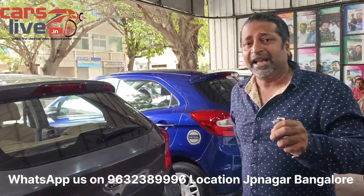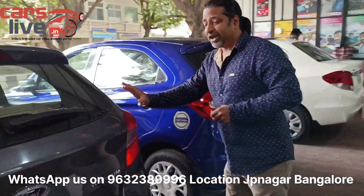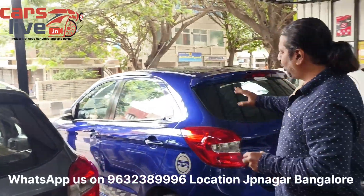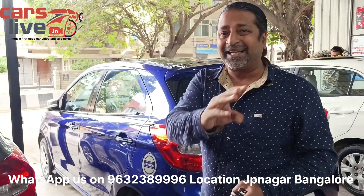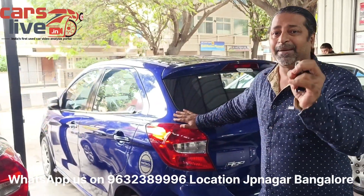The ZXI has only a 0-star safety rating, but the Ford Figo with 4 airbags has a 5-star safety rating, and with 2 airbags it has 4 stars. Even the basic variant's airbags earn 5 stars.